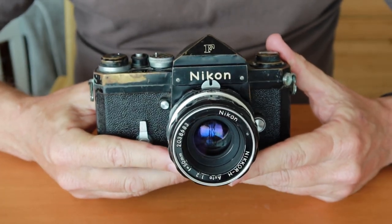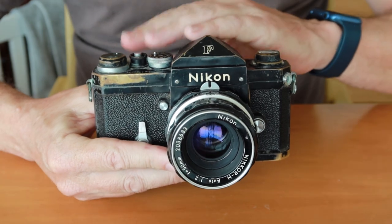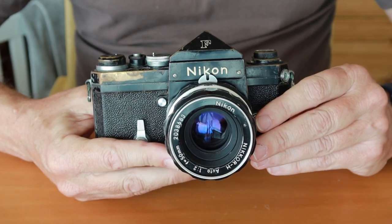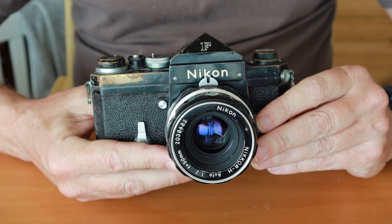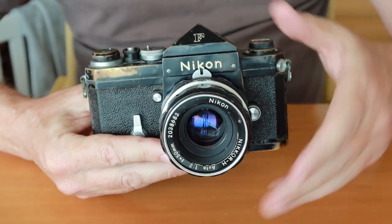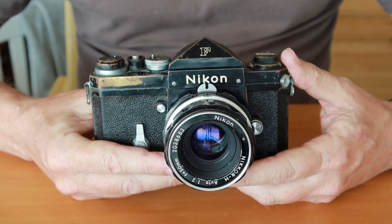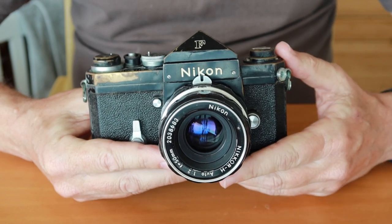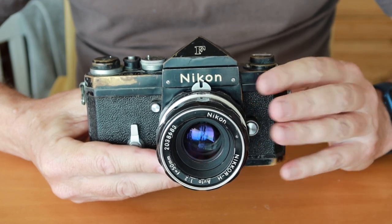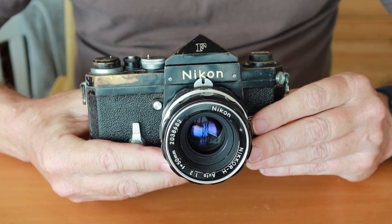Nikon began manufacturing rangefinder cameras in the 1940s, and by the early-to-mid 50s they pretty much perfected their focal plane shutter mechanism, and they decided this would be a very good foundation on which to base their SLR cameras. The Nikon S3 and SP had the most advanced version of this focal plane shutter, using horizontal traveling curtains — a very simple and reliable system which worked well in extreme temperatures. While perfecting the shutter in these cameras, when Nikon eventually marketed its SLR, it would have a very good foundation, whereas other manufacturers were largely working on ground-up designs.